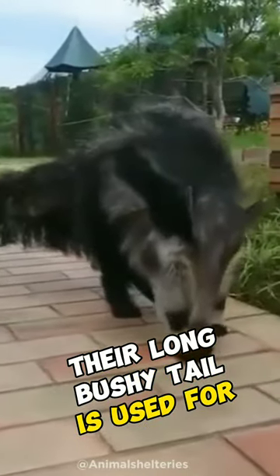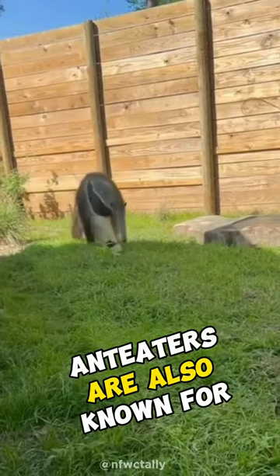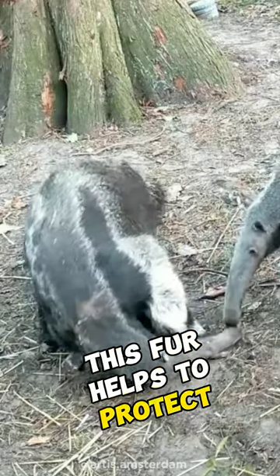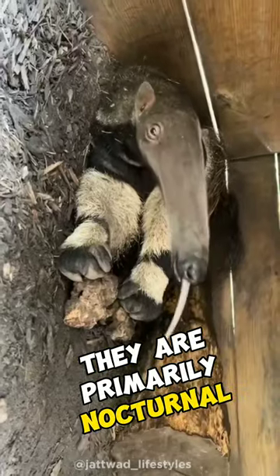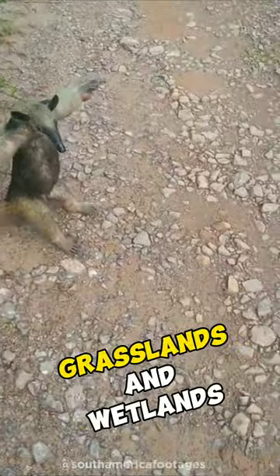Their long, bushy tail is used for balance when climbing trees or walking on the ground. Anteaters are also known for their shaggy fur, which is usually brown or gray in color. This fur helps to protect them from insect bites while they are digging through ant nests. They are primarily nocturnal and can be found in a variety of habitats, including forests, grasslands, and wetlands.